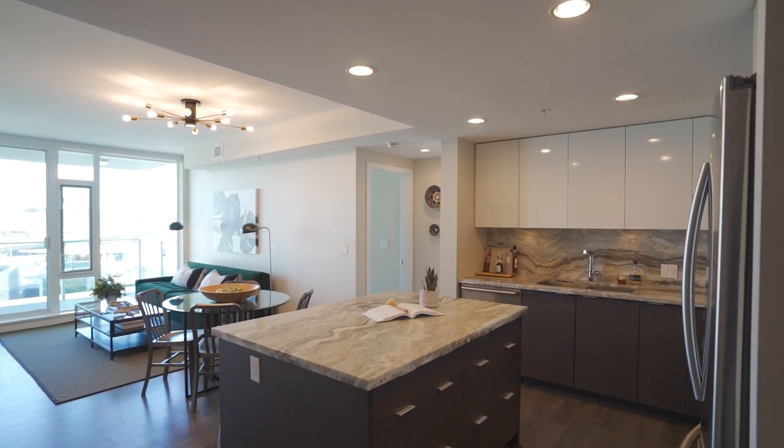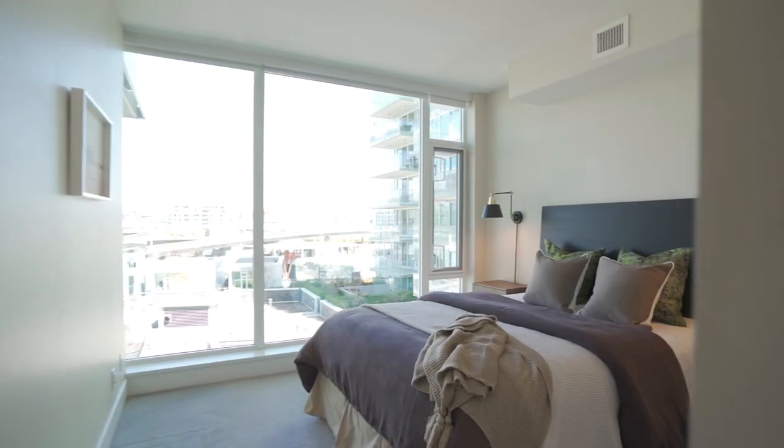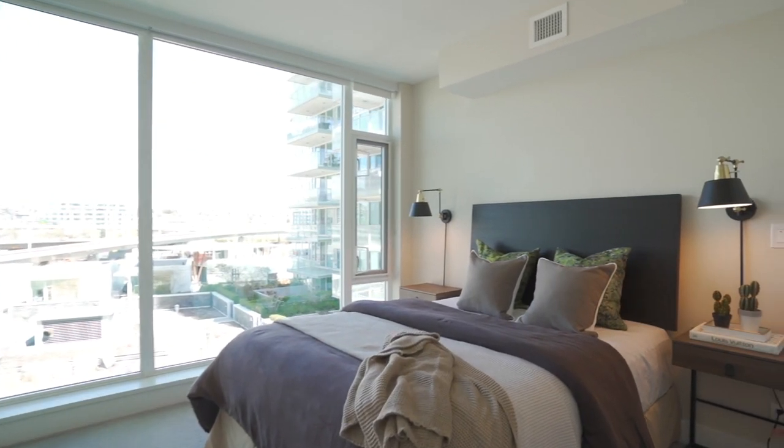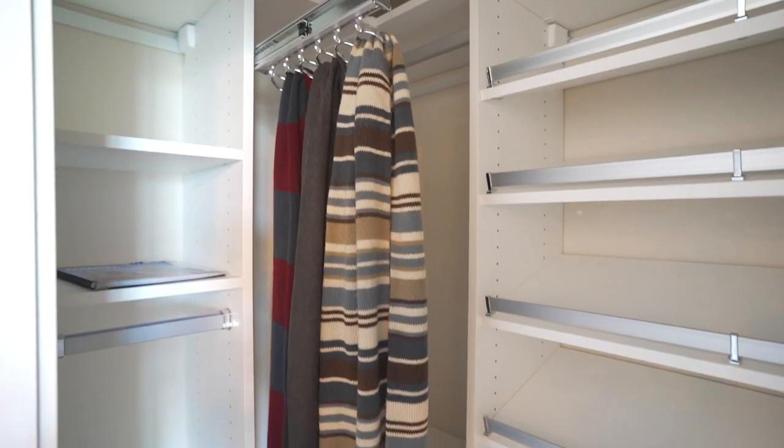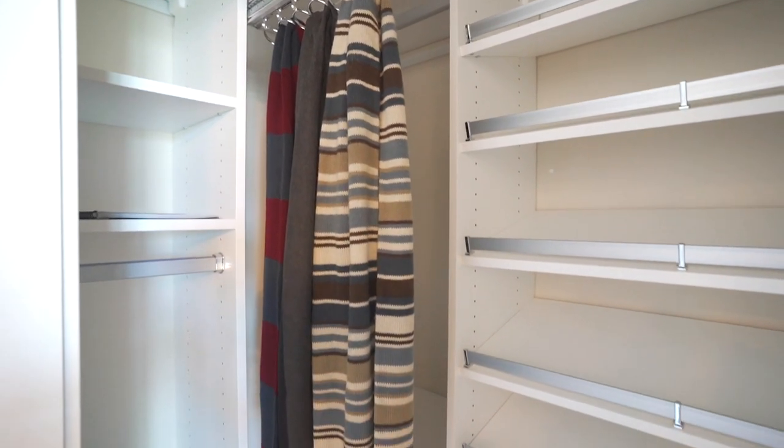This is the perfect floor plan with two bedrooms and two full bathrooms. The bedrooms are split apart from each other with the living space in the middle, and you can see there's no hallway here to steal your square footage. Right at the front entrance there is a beautiful California closet system to help you stay organized.